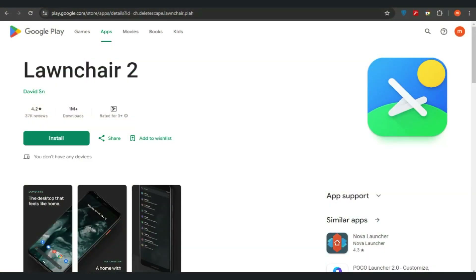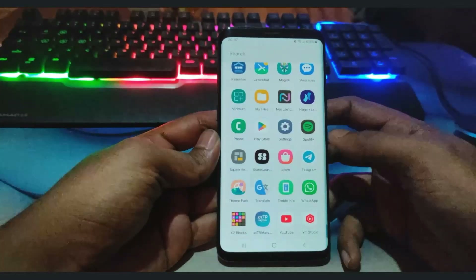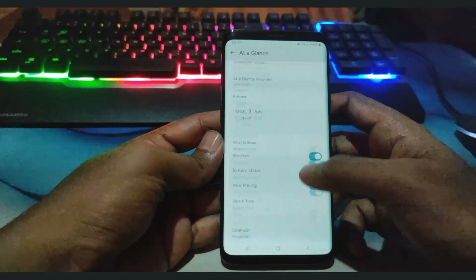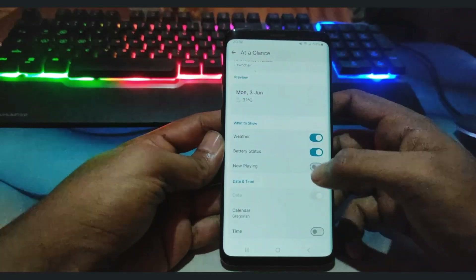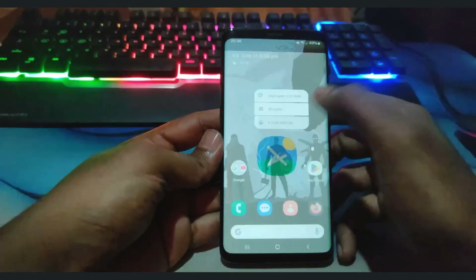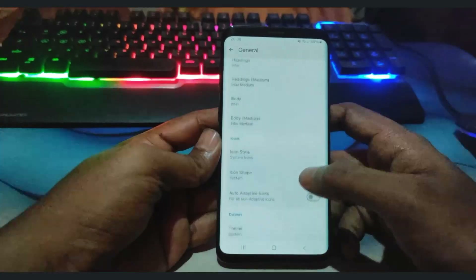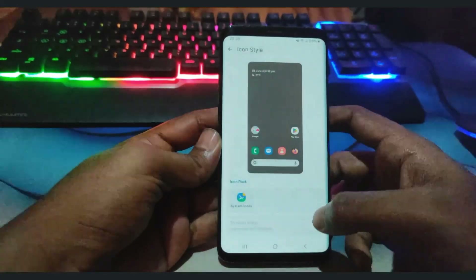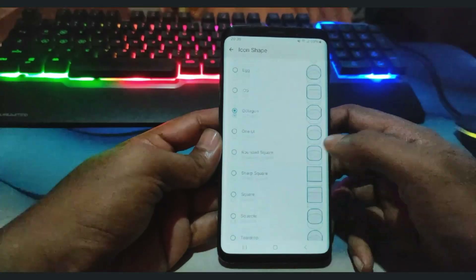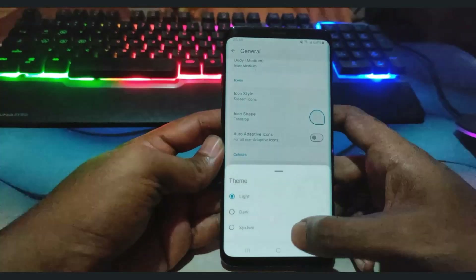The ninth launcher on the list is Lawnchair Launcher. Lawnchair Launcher is an open-source Android launcher that combines the flexibility and customizability of advanced launchers with the simplicity and familiarity of the stock Android experience. It mimics the look and feel of Google's Pixel Launcher, providing a clean and intuitive interface, and allows users to access the Google feed by swiping right on the home screen (requires Lawn Feed add-on). Customization options include icon pack support, theme customization, desktop grid and dock.